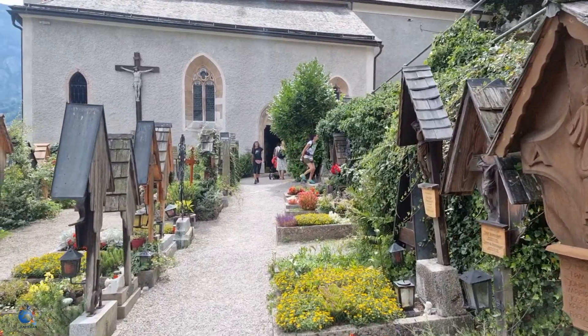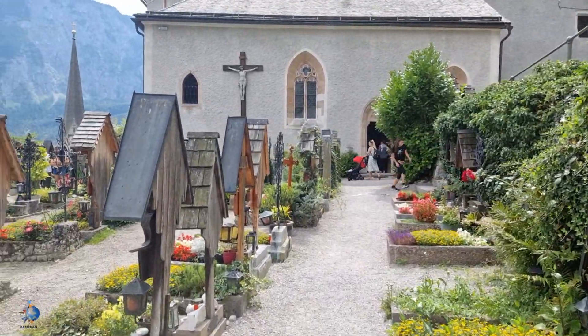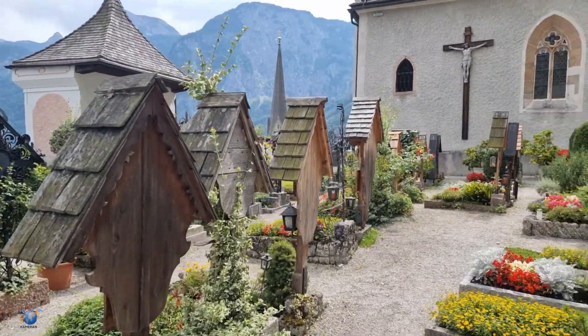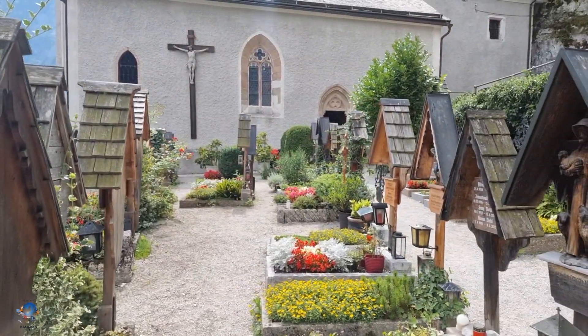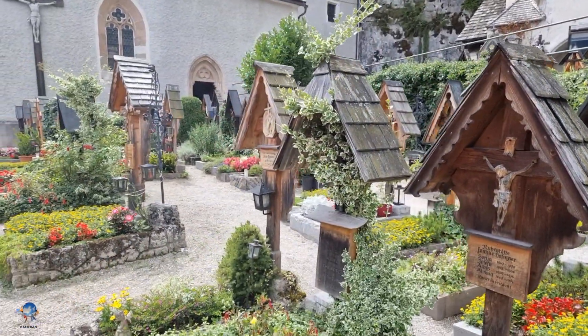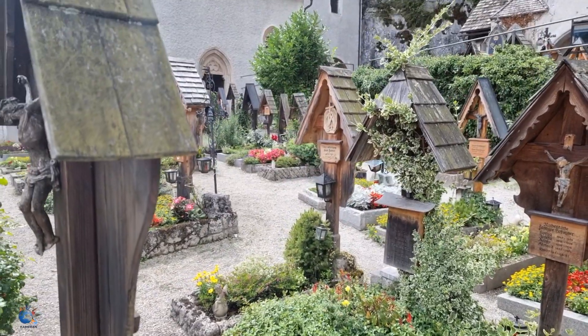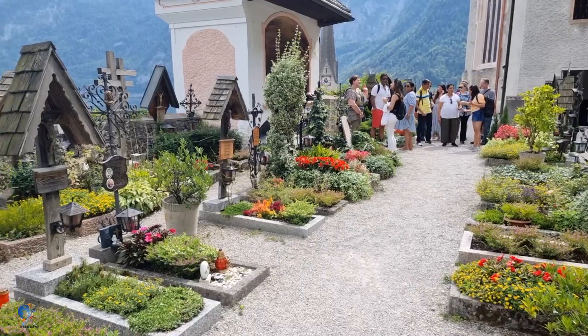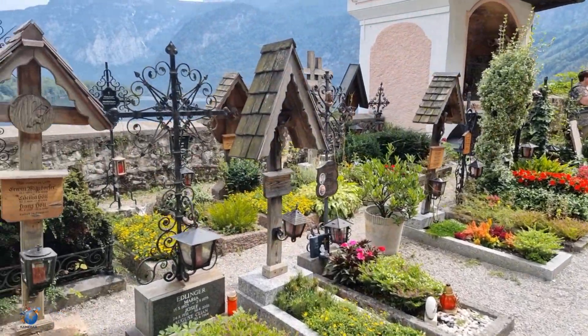you only get a grave for 10 to 15 years. After that, your bones get bleached and moved to the small chapel. It sounds more creepy than it actually is — many skulls are beautifully decorated by family members. The practice was stopped in 1970 when cremation was approved by the Catholic Church.